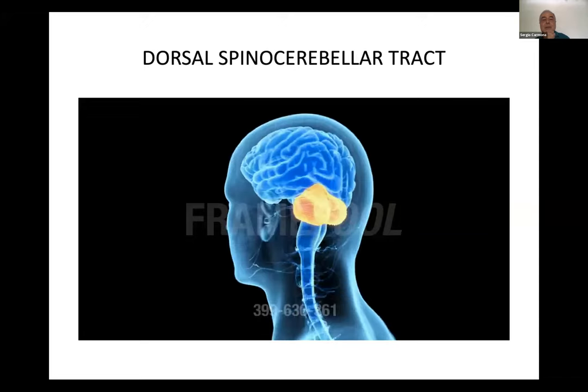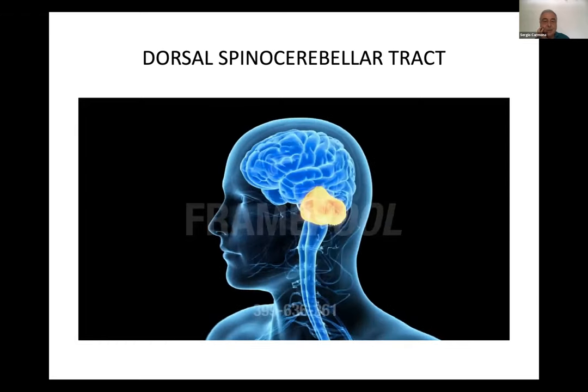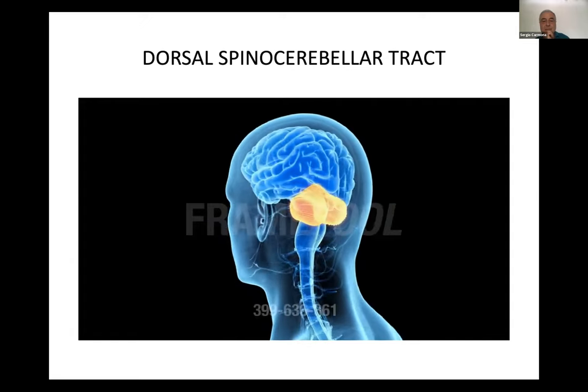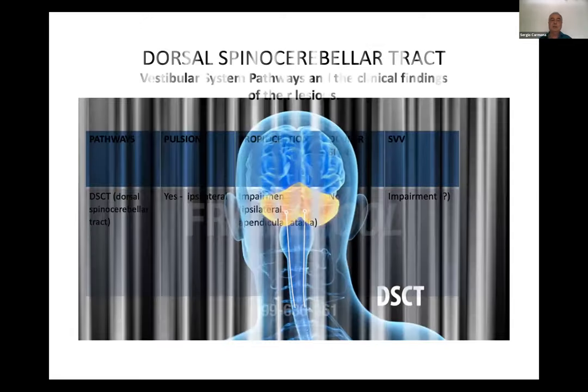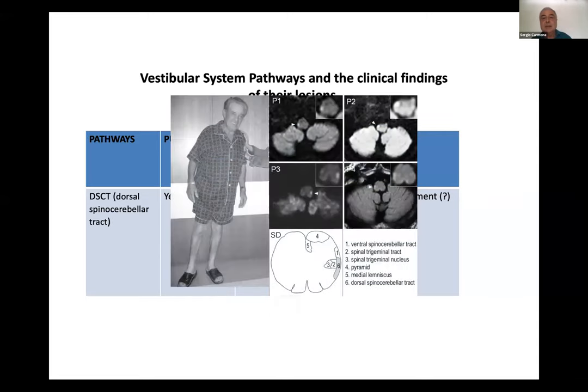Talking about the dorsal spinocerebellar tract — here we have the view of the cerebellum and the course of the tract. It produces ipsilateral pulsion, impairment of proprioception, and appendicular ataxia. There are no ocular signs, but we still don't know if there is subjective visual vertical impairment. Here is a case showing the location of the tract, the lesion, and the patient has an ipsilateral pulsion.